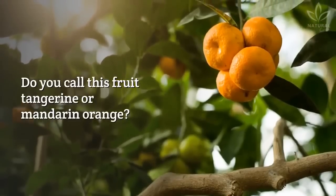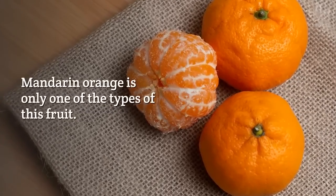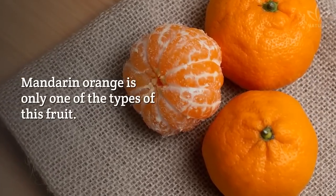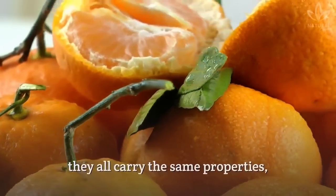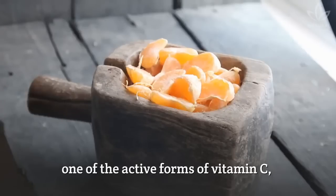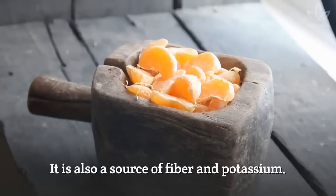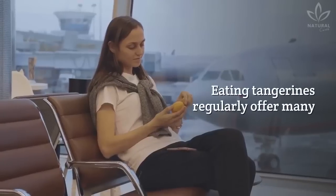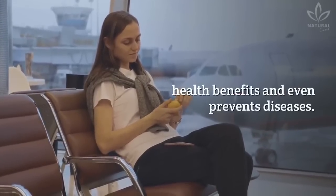Do you call this fruit tangerine or mandarin orange? Its official name is tangerine — mandarin orange is only one of the types of this fruit. No matter which variety, they all carry the same properties, such as high ascorbic acid levels, one of the active forms of vitamin C, a potent natural antioxidant. It is also a source of fiber and potassium. Eating tangerines regularly offers many health benefits and even prevents diseases.